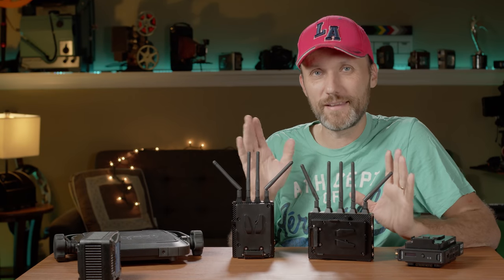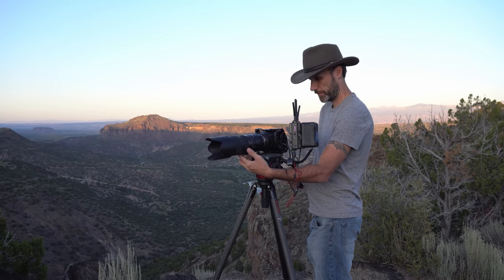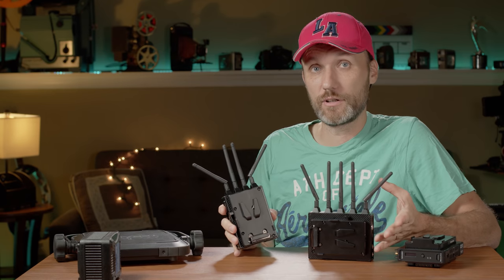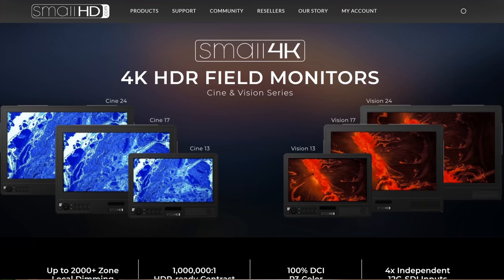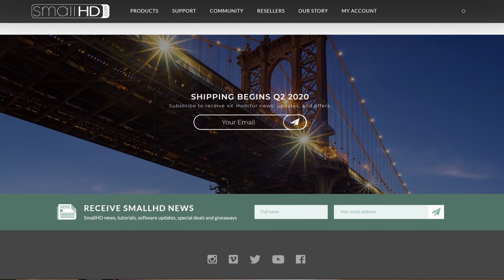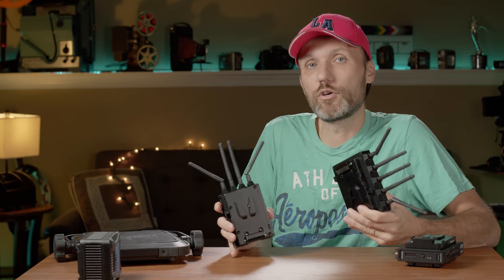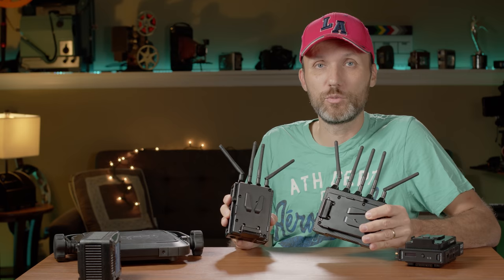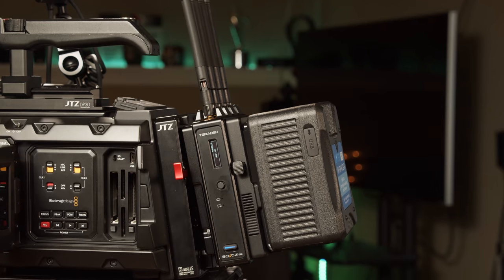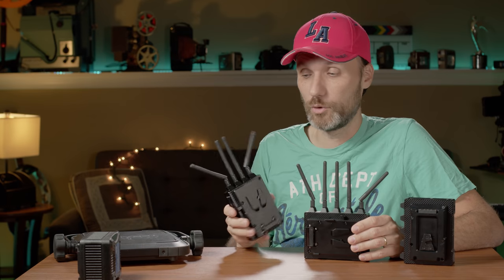Is a 4K wireless system really worth it? I personally think yes — you're future-proofing yourself. Even if you can't afford a 4K production monitor right now, those prices can change very quickly. SmallHD just announced 4K production monitors that will be much more affordable than Canon or Sony options. Very soon, monitoring in 4K on set will be a normal everyday occurrence, and a system like this ensures you can use it not just for the next few months but for the next few years.